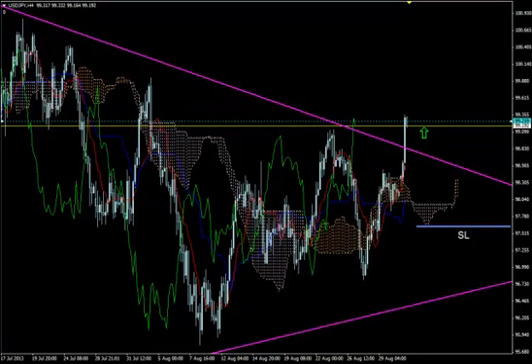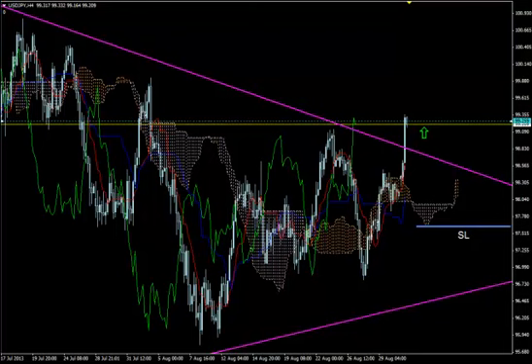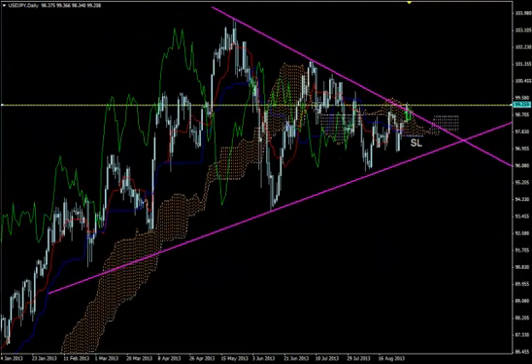This is USDJPY and today it's Monday, 2nd of September 2013 and the time is 8:16 GMT. We are looking at the H4 timeframe of the pair and we just had a very strong bullish breakout — this breakout even broke the upper trend line of a strong consolidation triangle, which we can see better on the daily timeframe of the pair.